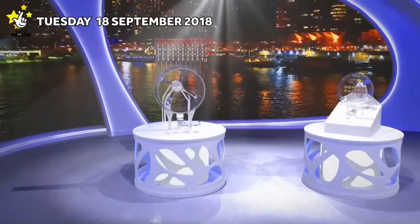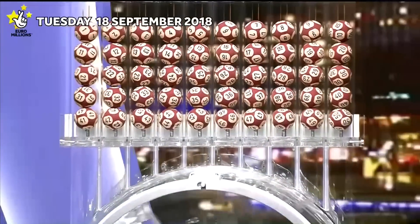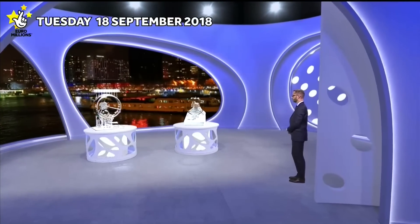Welcome to tonight's Euromillions draw, with two chances to win with the UK Millionaire Maker. Tonight's jackpot is an estimated £40 million. Let's start the draw.